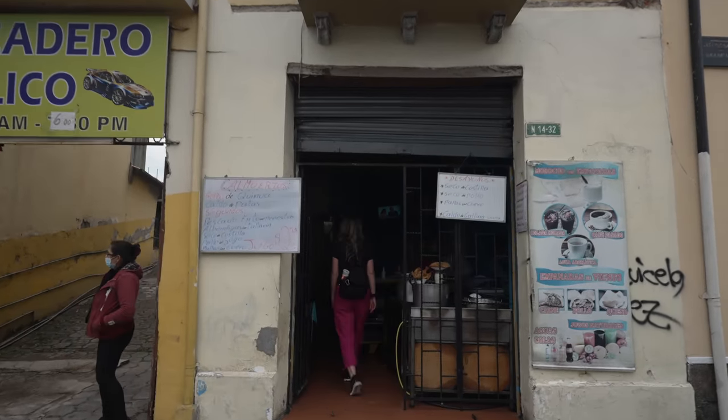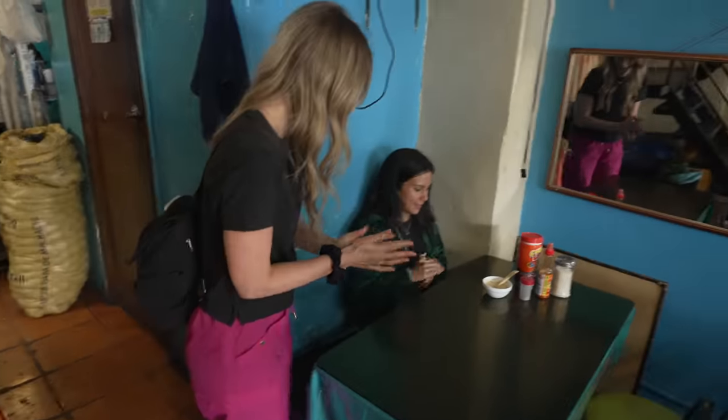Daniela saw our video where we tried some fruit and noticed I didn't like the tree tomato, so she's here to change my mind by serving it as a juice — which everyone in the comments said we needed to try. So we're going to try it!